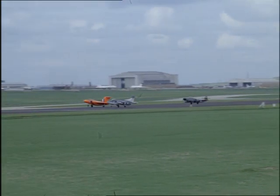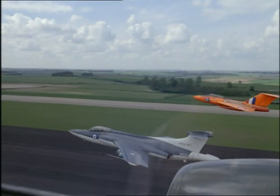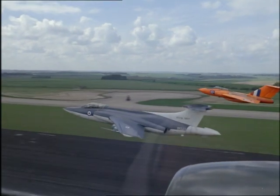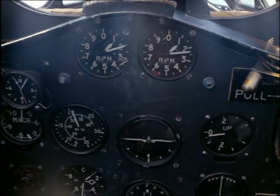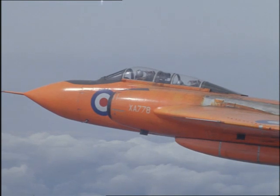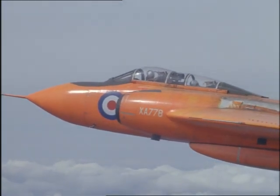Now back to work, and a job for a threesome: a Javelin, a Buccaneer, and a Meteor. The Javelin is a pacer plane with instruments so finely set they can be used to measure the accuracy of the speed and height instruments of other planes — in this case the Buccaneer's. The Meteor's job is to take pictures.